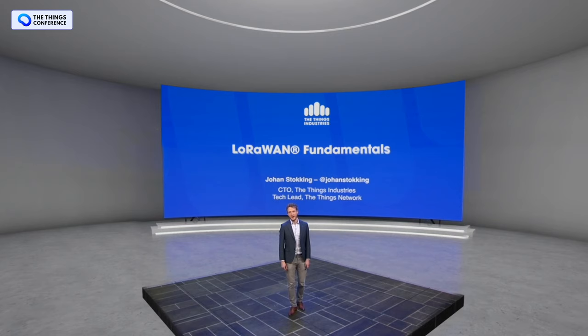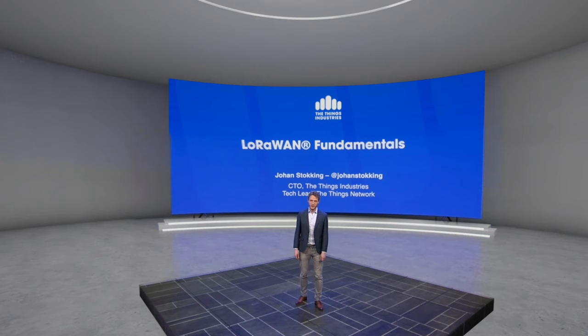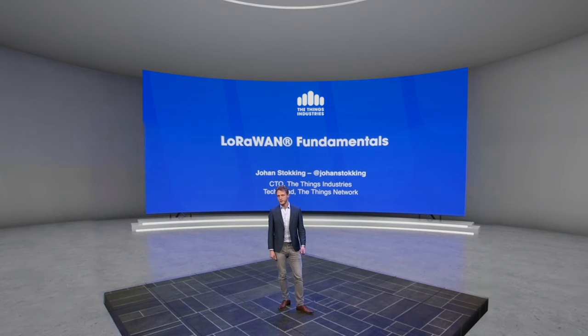Welcome to LoRaWAN Fundamentals. My name is Johan Stocking. I am CTO and co-founder of The Things Industries and tech lead of The Things Network. I'm also chair of the security work group of the LoRa Alliance. In this video, I'm going to present you everything that you need to know about LoRaWAN.